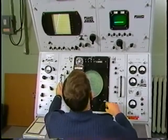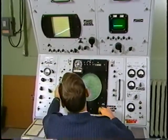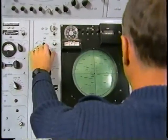Weather studies have always been a strong point at Chanute, and you can find our graduates at weather stations all over the world.